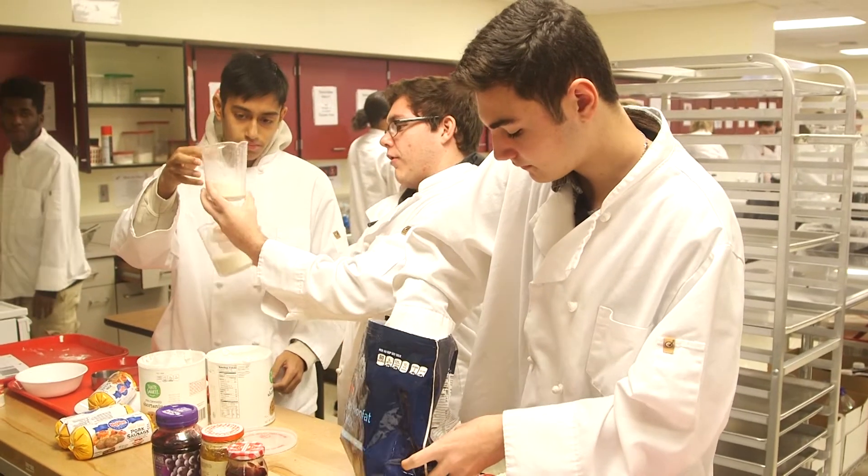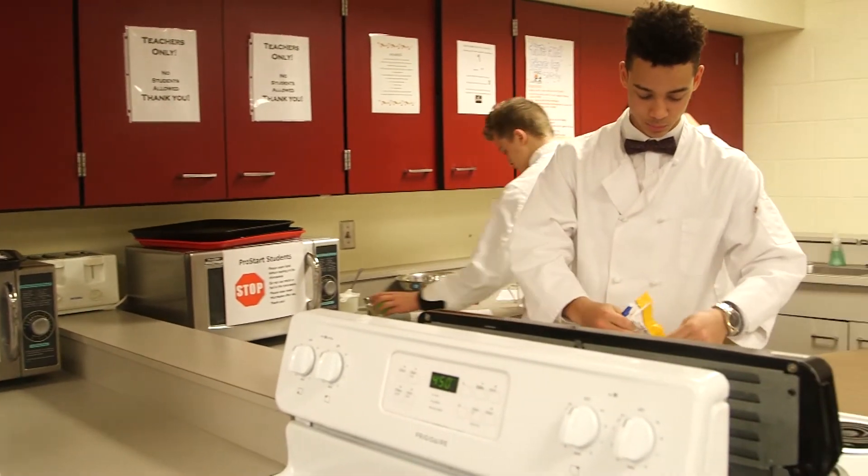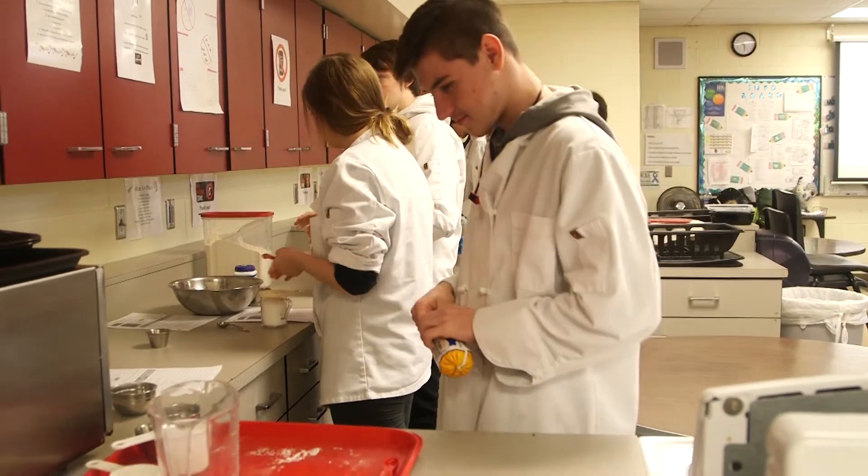This is ProStart 1, which is basically the basics of cooking. You learn how to start cooking and how to use all the utensils and measurements. What I like most about it is basically the labs we do, and then the food we eat is good because it's fresh and we make it ourselves. The employability skills that we're teaching in the course can apply to basically any career field. I've seen a big push to where now my numbers are well over 50% male, whereas before it might have been maybe 30% or so. The numbers have definitely gone up over the past few years.